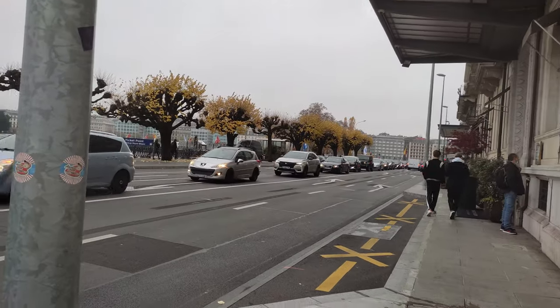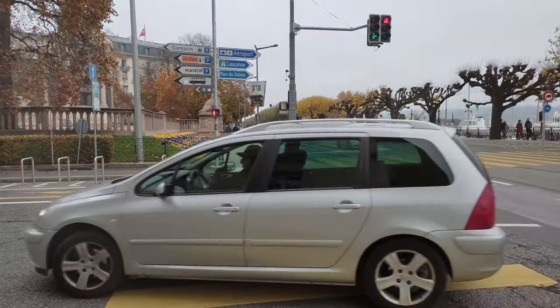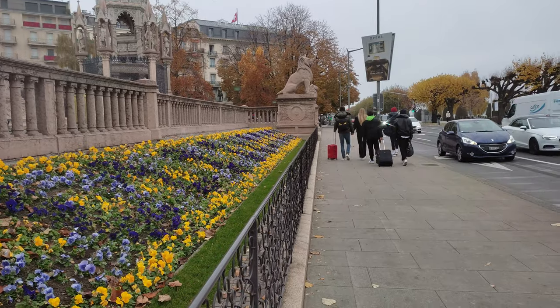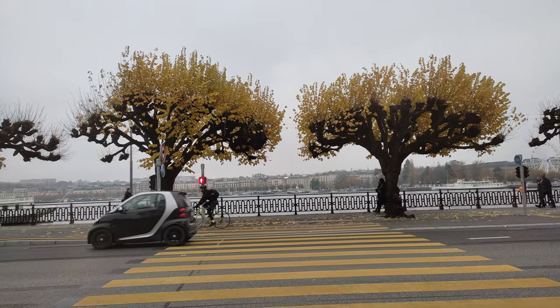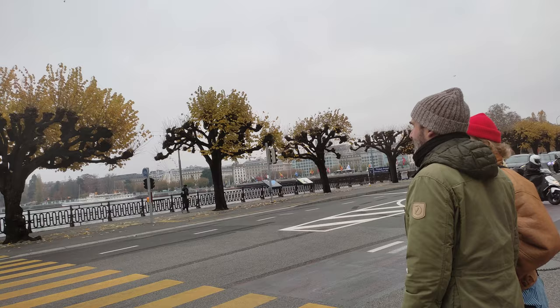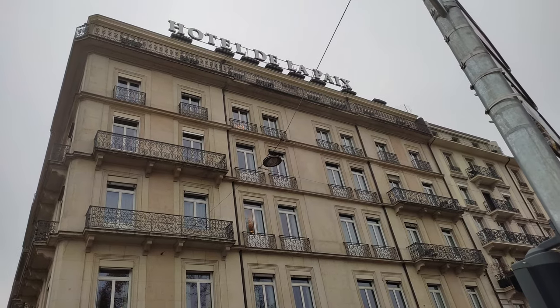We have almost reached the lake. You can see so many vehicles moving here. We have to cross the road and then go to the lake, so we are waiting for the vehicles to stop so that we can cross the road and see the beautiful Lake Geneva.